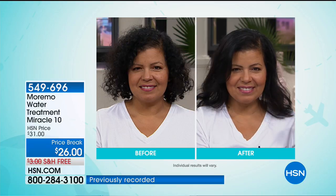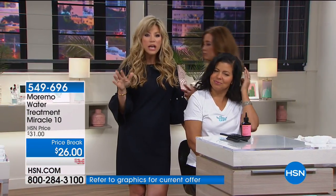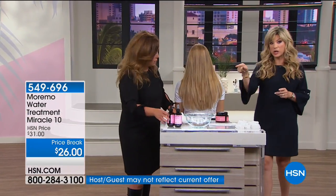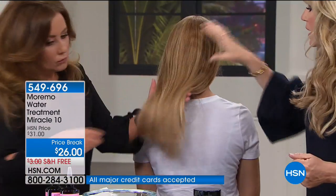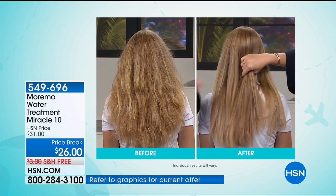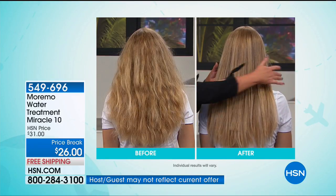Everyone needs this product and loves it. You just don't use your conditioner that day — shampoo your hair like you normally would, then instead of conditioner, use the Maremo water. A couple drops to get it all the way through your hair. If you're looking for repair, if you've got severe damage or even just a little bit and you're tired of the frizz — look at the difference in her hair. Look at healthy hair. And look at how beautiful this is with no styling products — nothing in her hair except blowing it out after using the Maremo Miracle 10.